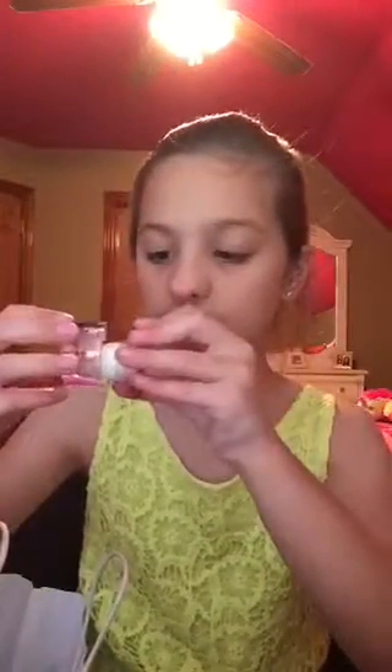Next, I got this Vanilla Bean Soft Lips Cube. I talked about this in my March favorites. It just looks like that and smells like a Vanilla Bean Frappuccino from Starbucks. That's why I like it a lot.